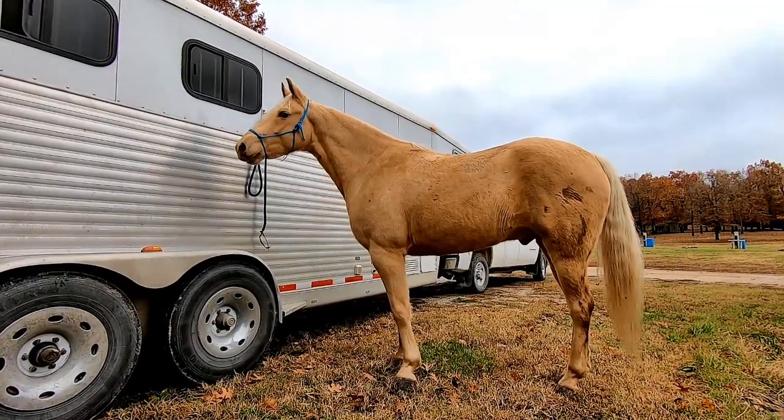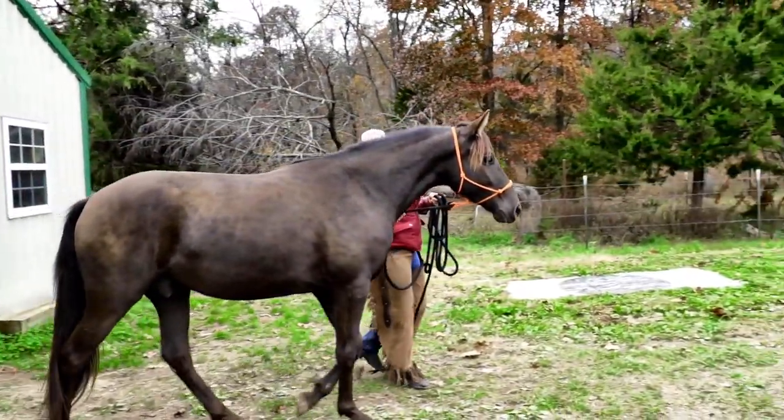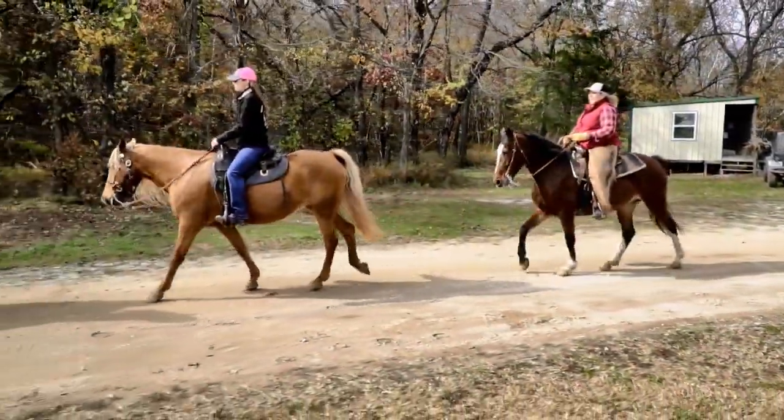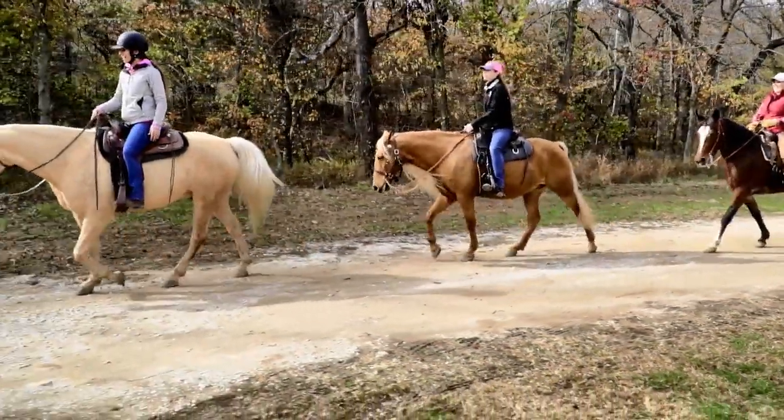One thing I really appreciate about this breed is diversity — they come in all sizes. So if you have a married couple where one's short and one's tall, you can get a 14-hand Foxtrotter or a 16-hand Foxtrotter. They come in any color. There's so much variety — you can go out and do whatever you want with them. There's really no limit to them.